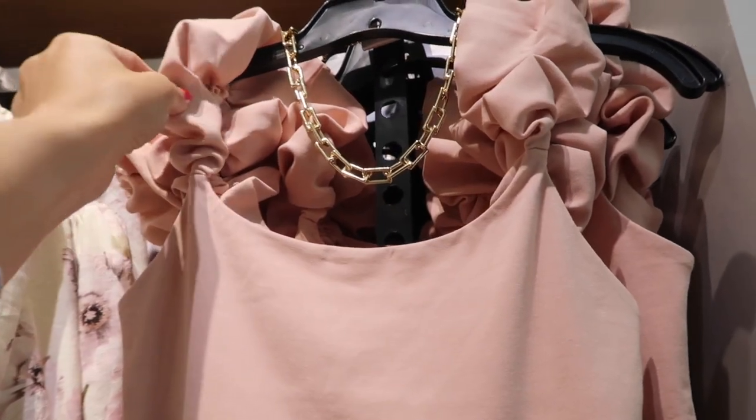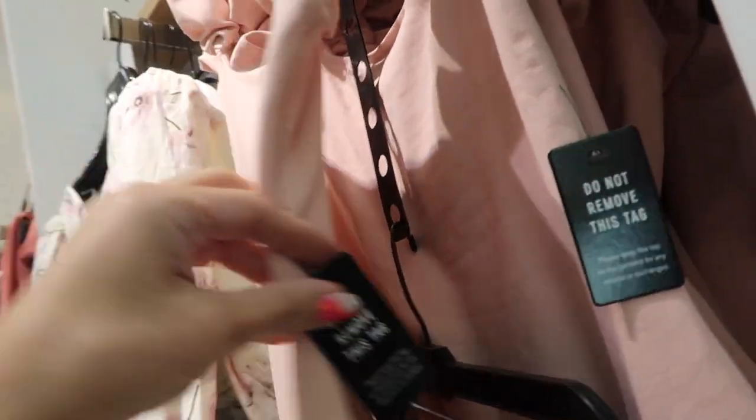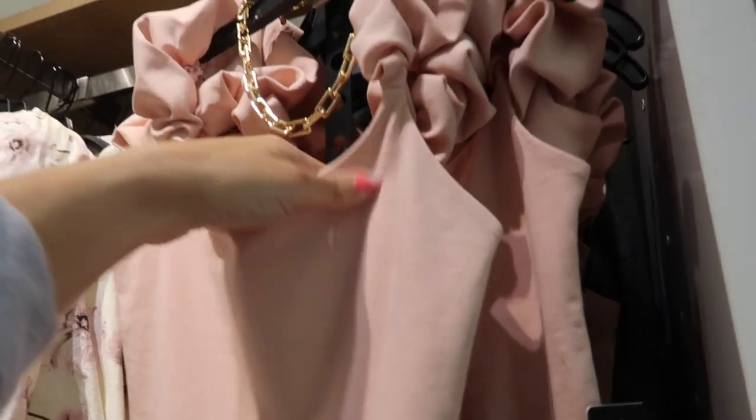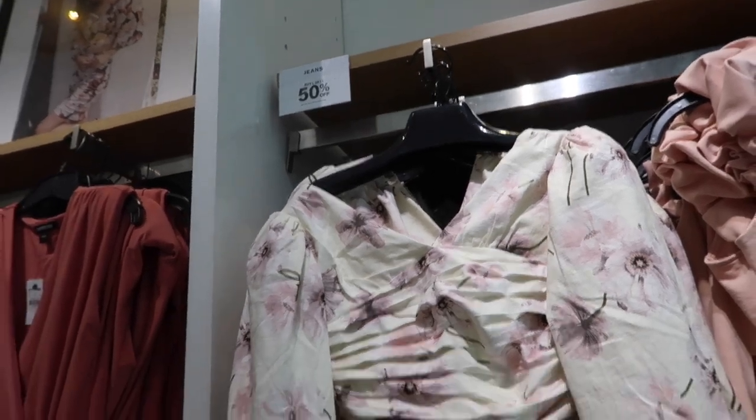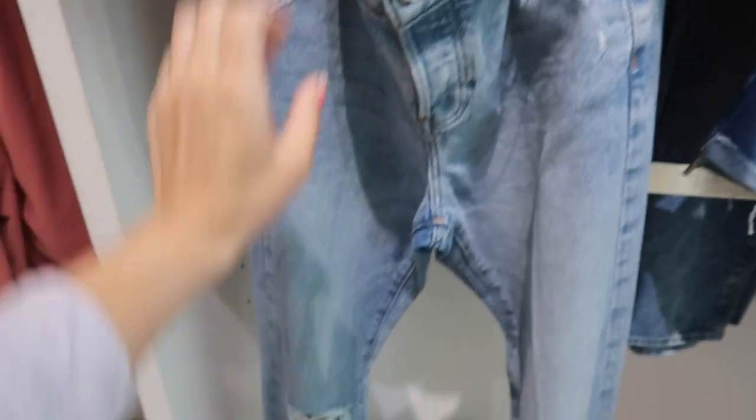It's a really cute bodysuit — really nice stretchy material, has elastic and some gathering on the sleeve, scoop neckline, fitted through the body, and then it does have the square back. This one is $48. Jeans are buy one get one 50% off.